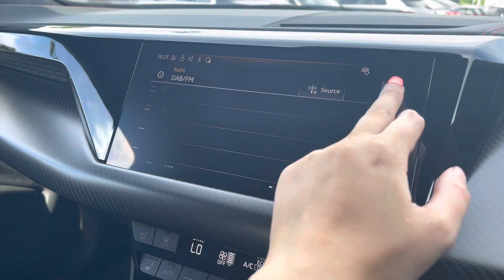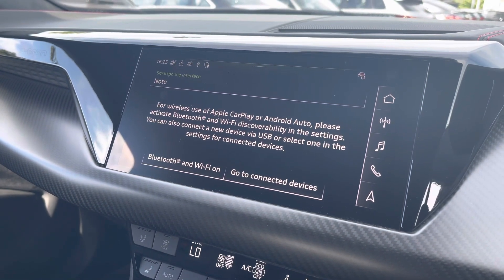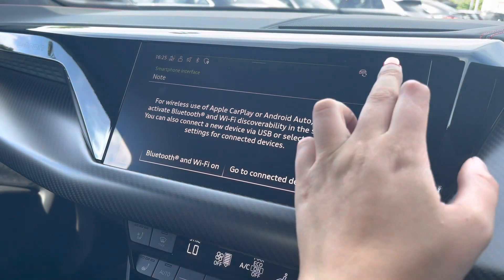The DAB and FM radio provides you with a large variety of stations suitable for all passengers. You can also connect your smartphone for the use of Apple CarPlay and Android Auto.